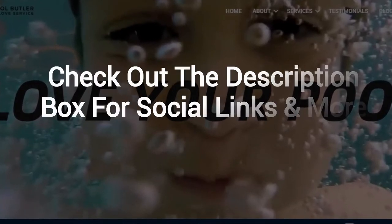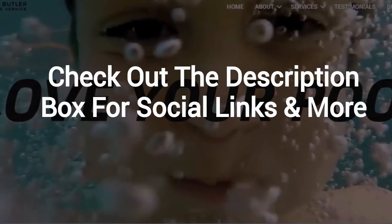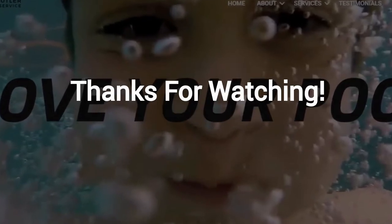And finally, make sure to check out the description box below this video, where there's a lot more information, including links to our website and social profiles. Thanks for watching. And now let's take it back to Jennifer.